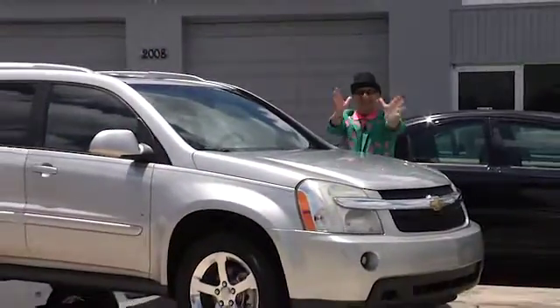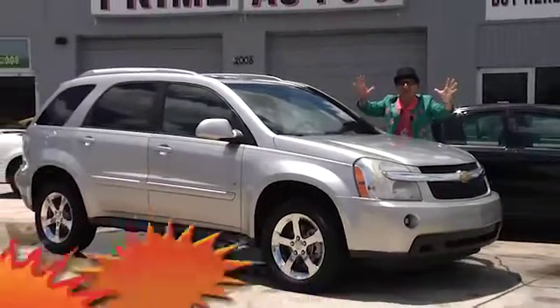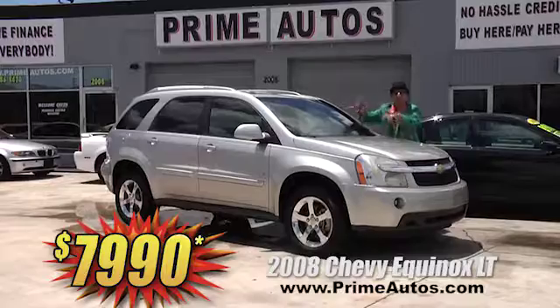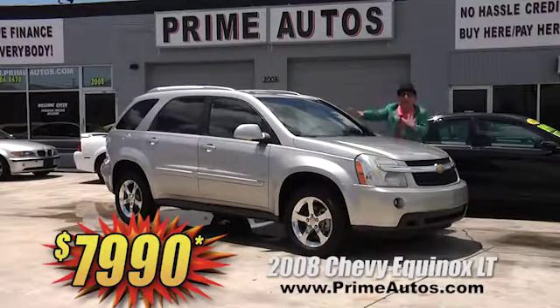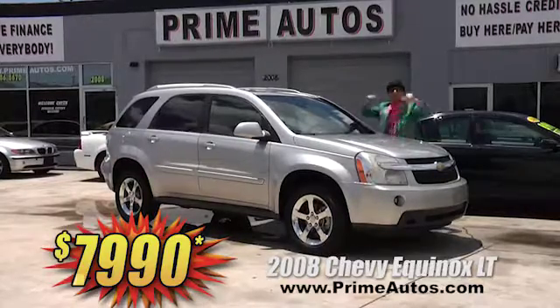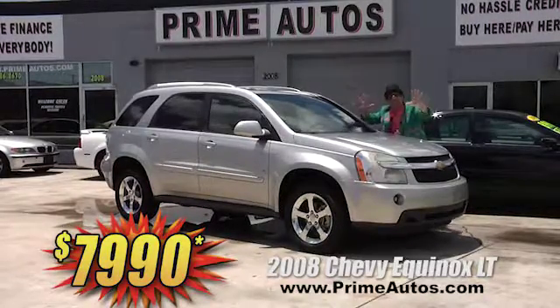The Deal Man loves to save you big money on luxury. So here's the 2008 Chevy Equinox with the top-line LT package, leather, CD, moon roof, alloys, and so much more — for only $7,990.